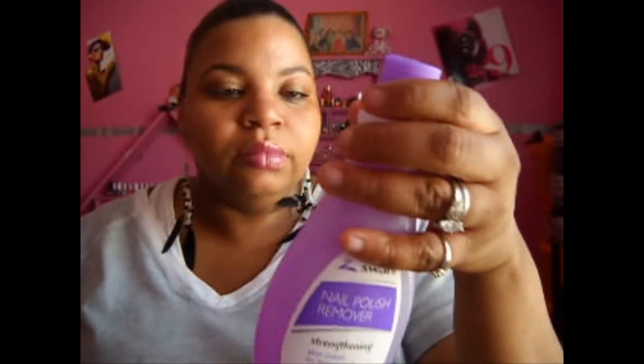I got a pack of bobby pins from the beauty supply — nothing special, just bobby pins. And I got this strengthening nail polish remover.